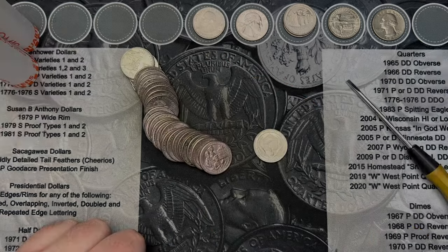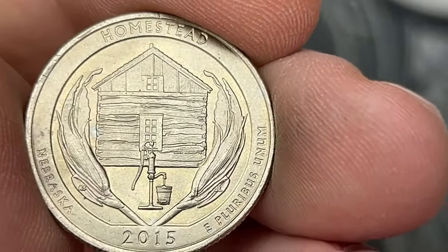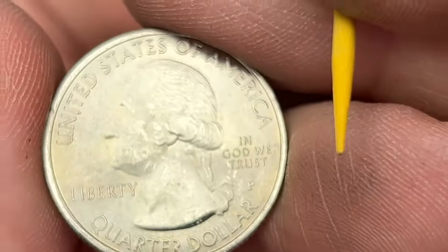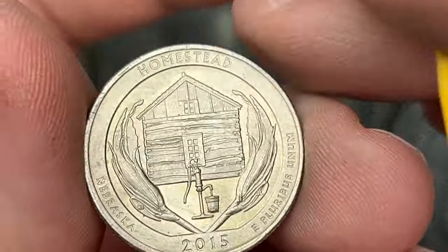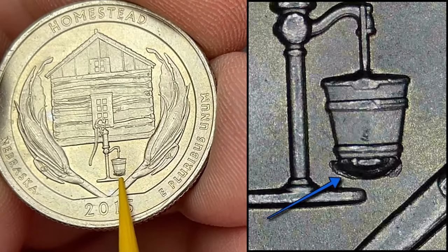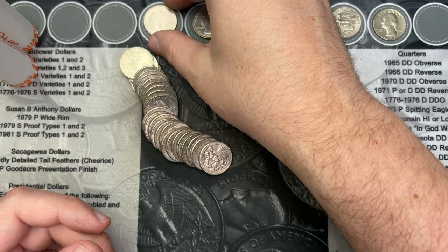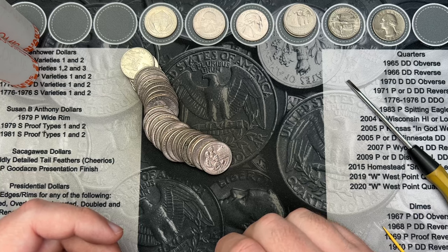We've made it to roll 28 and we have a really cool find. This Homestead has an error and a variety on it. The reverse is really nice, though the obverse is a little bit marked up unfortunately. We have a little bit of doubling in the window, and then down at the bottom of the bucket we have a die chip known as the 'leaky bucket.' So we have an error and a variety on this one - that is a really cool find, getting two finds on one coin.